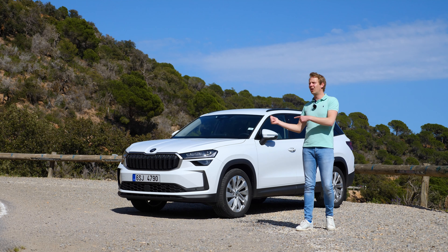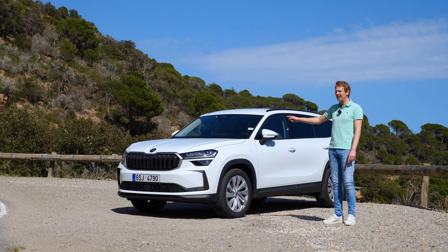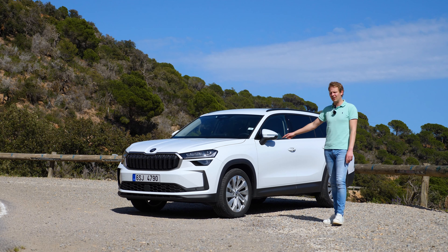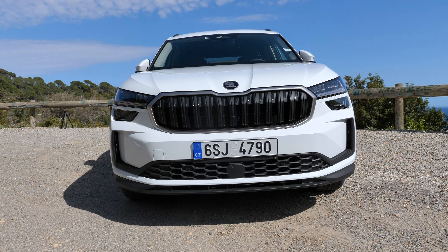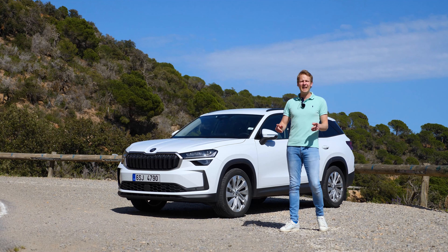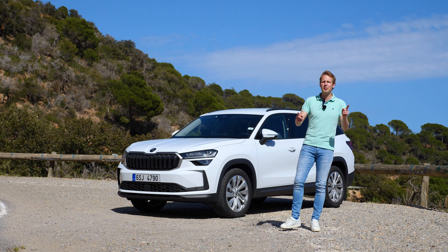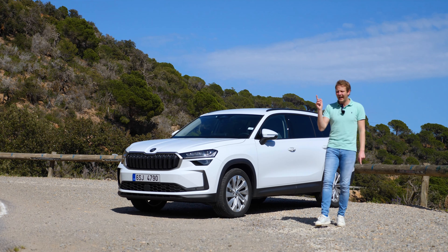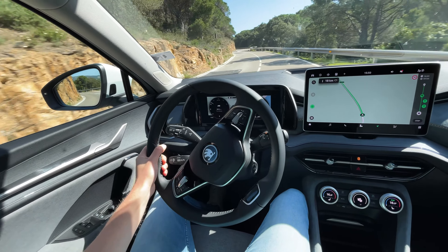They do sell this car outside of Europe as well — they sell it in India, and I believe it's actually pretty popular there. The first generation Kodiaq wasn't available with any hybrid powertrains, but the second generation is. It's available with a mild hybrid powertrain and a plug-in hybrid powertrain.